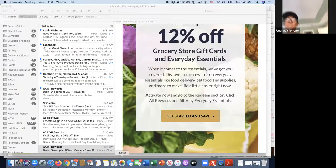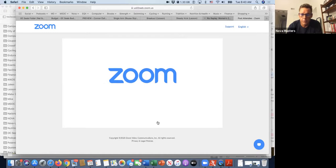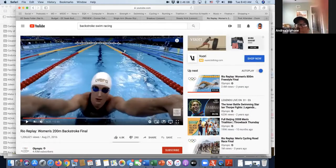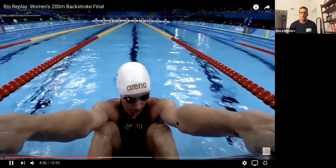Let me share the screen. Sometimes I forget to maximize the video, so maybe one of the coaches can get off mute if I forget to make it full screen. I'm going to go to desktop — that'll work. And there it is. 200 backstroke, London Olympics.